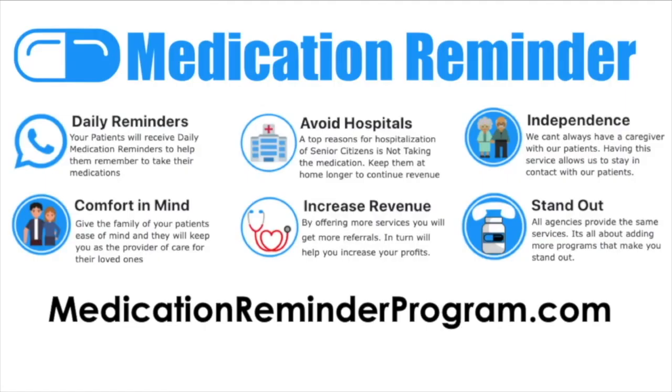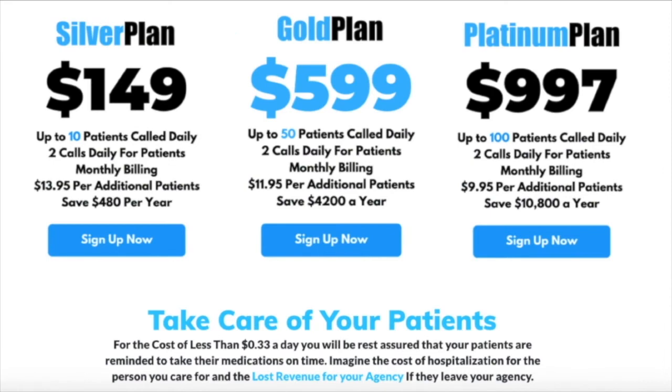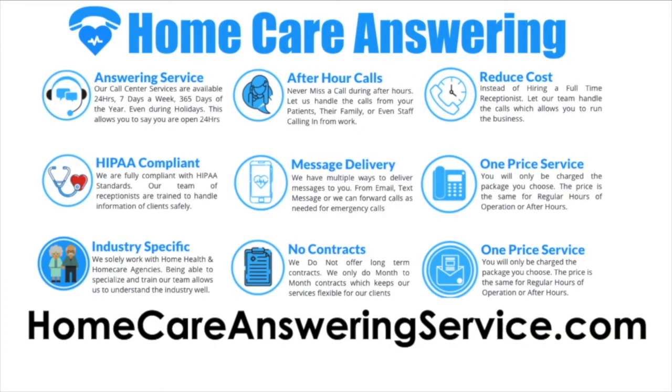Our sponsor, MedicationReminderProgram.com, provides daily medication reminders for your patients — calling them twice a day to remind them to take their medications. A top reason for hospitalization of senior citizens is not taking medications, so this program helps keep your patients home and prevents lost revenue. It also helps you stand out when marketing to referral sources. They have three packages: silver for under 10 patients, gold for up to 50 patients, and platinum for up to 100 patients — for as little as 33 cents per patient per day.